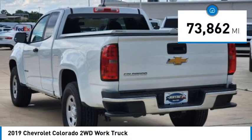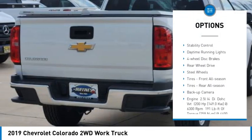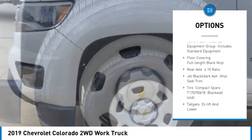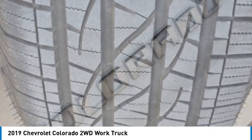This vehicle has less than 75,000 miles. Here are some of this vehicle's great options: tire pressure monitor, traction control, stability control, daytime running lights, four-wheel disc brakes, rear-wheel drive, steel wheels, tires front all season, tires rear all season, backup camera.